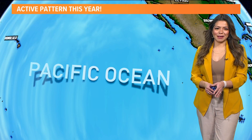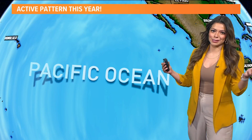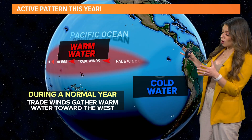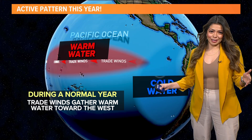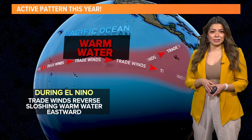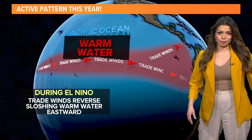We have another Arctic blast coming in, and we've been talking about why our pattern has been so active. To answer that, I have to take you out to the Pacific Ocean. On a normal year, the trade winds gather warm water and push it towards the west along the equator. But this is not a normal year — we have shifted to an El Niño pattern. When this happens, the trade winds actually reverse, or sometimes completely slow down, and they eventually push warm water eastward.